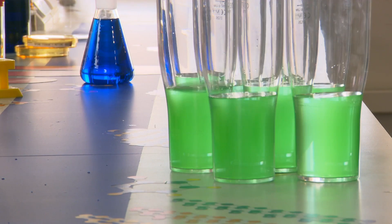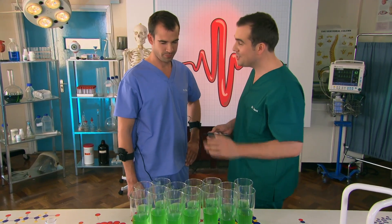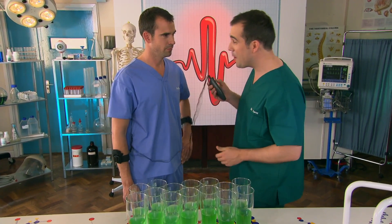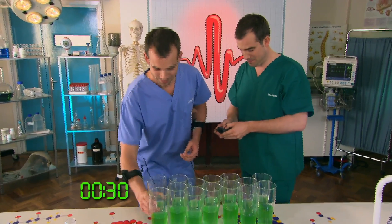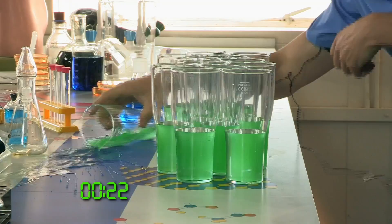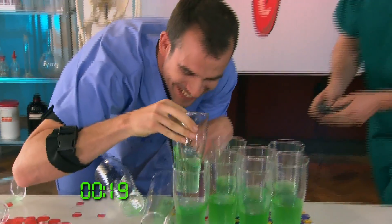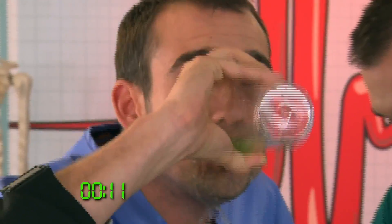Now let's see how many beakers Chris can down while the presenter tries to override his brain and control his muscles — 15 glasses in 30 seconds. Chris is struggling because whilst his brain is sending electrical charges to move his muscles correctly, the presenter is interfering by sending his own electric charges. With these opposing charges fighting each other, Chris's coordination is all over the place.